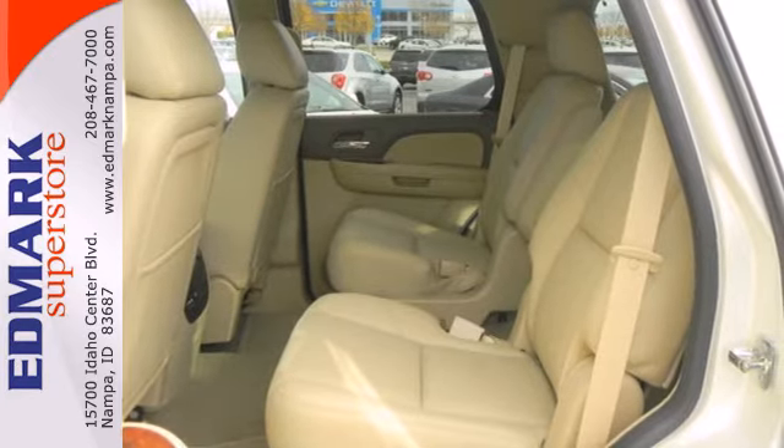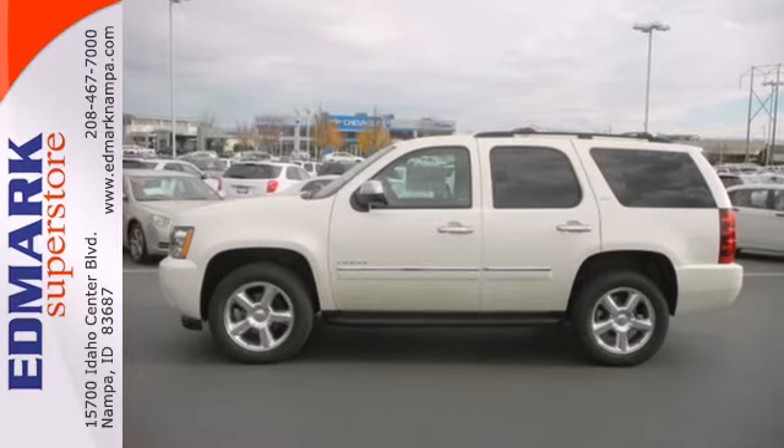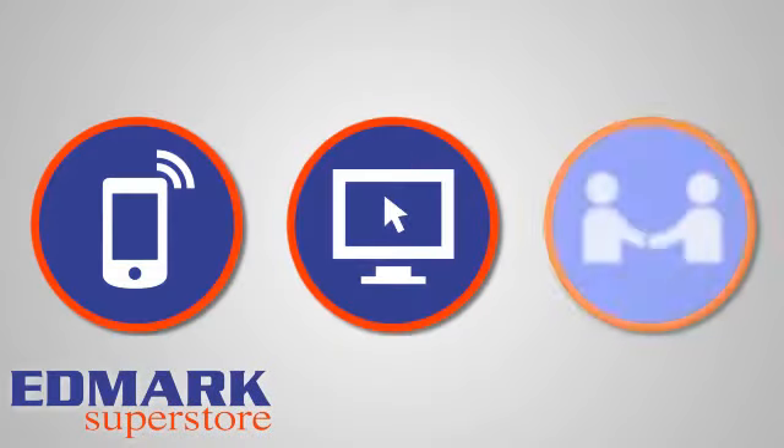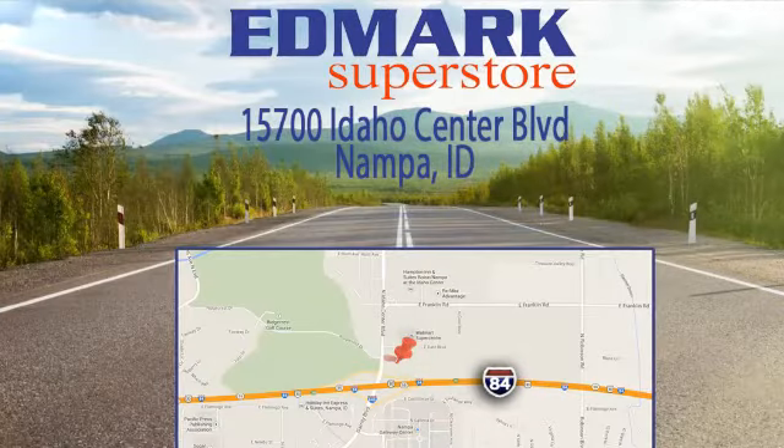This Tahoe takes safety to a whole new level. Come on in today and drive it for yourself. Call, click, or stop in today. We're conveniently located at 15700 Idaho Center Boulevard in Napa, Idaho — just 15 minutes from downtown Boise in the Idaho Center Auto Mall.